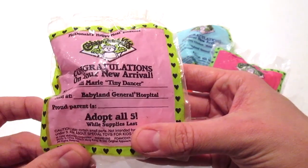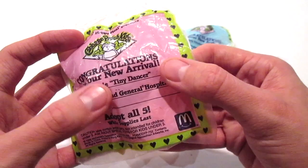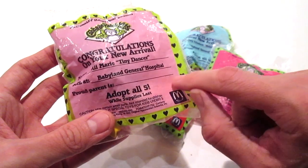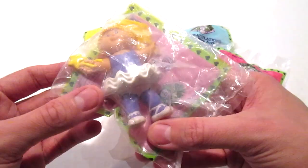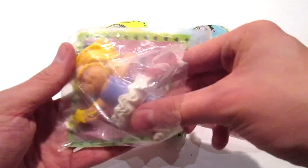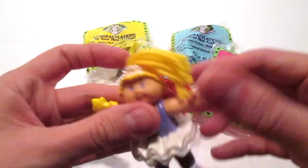The very first one I'm going to share with you is Ally Marie — she's the Tiny Dancer. It says she was born at the Babyland General Hospital and there's a space for the proud parent's name. I am so excited to share this with you guys, so here she is. We're going to open her up now — this was 1992, so that's been a while back.